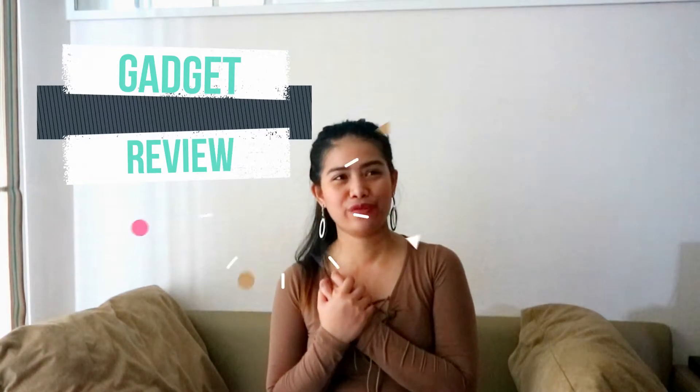So now guys, I have a new segment in my channel — gadget review! I'm doing just a review of this gadget as a vlogger, just a YouTube vlogger or just a normal person. Gadget!